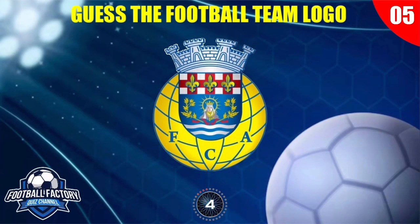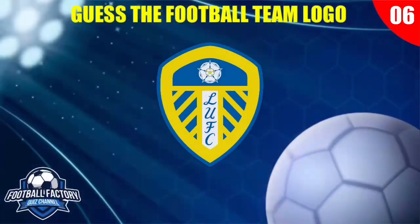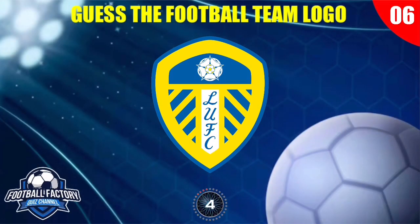Whose team logo is this? Which Premier League team has this logo?